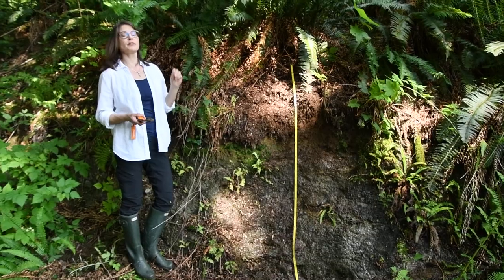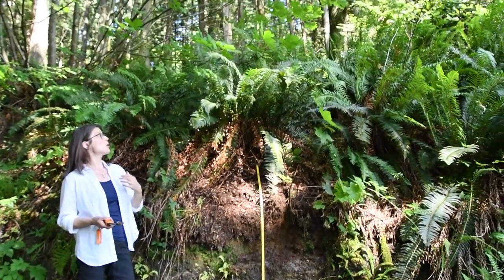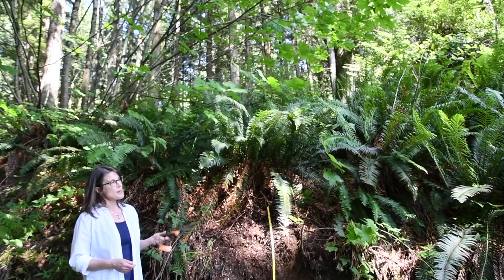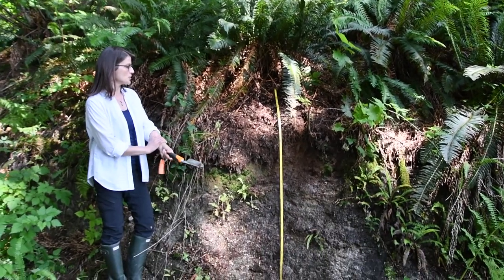We also have a couple of broadleaf species, including this bigleaf maple right above me, and an understory of sword fern, red huckleberry, salal, and other native understory herbs and shrubs.